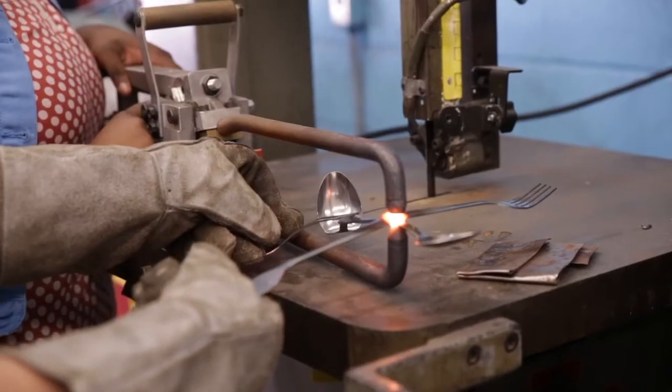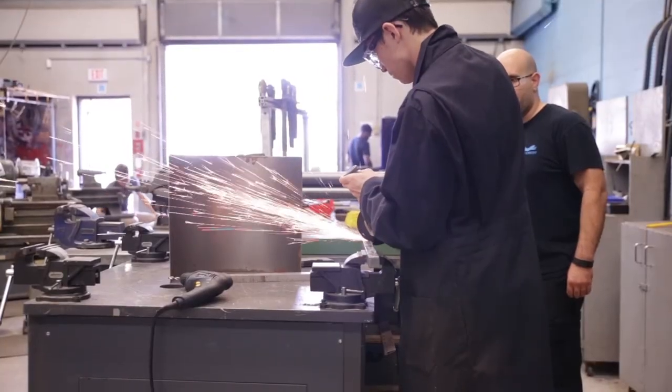Welding, fabrication, sheet metal worker, HVAC, auto body repair. It just gives them a great head start.